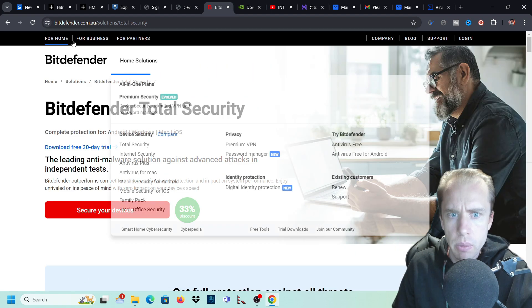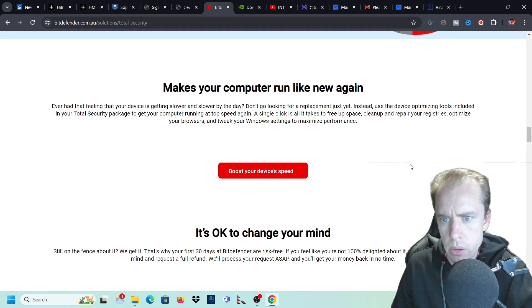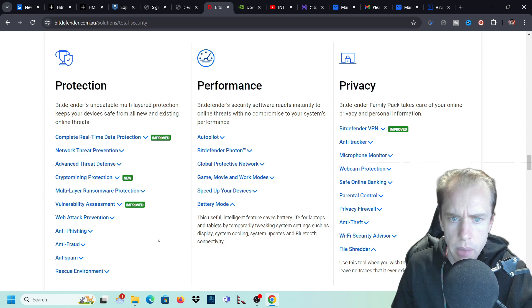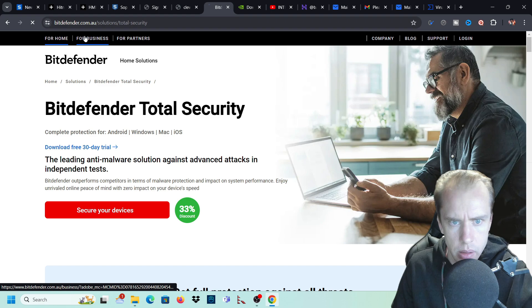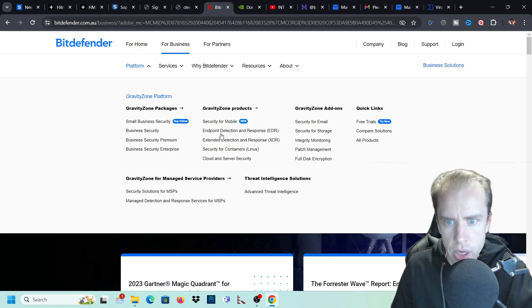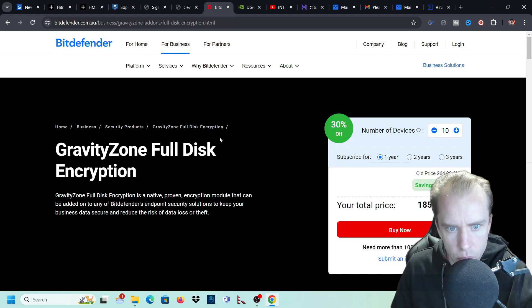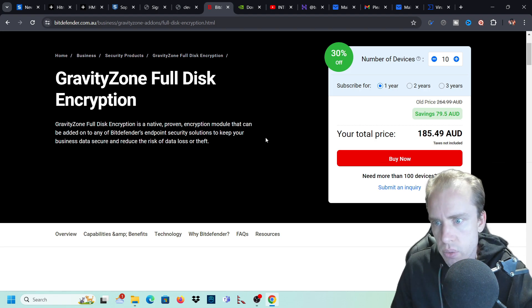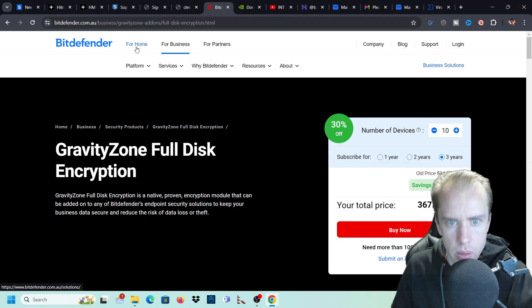There are three plans, plus a premium plan and business plans. For business, they have endpoint detection and response, security containers with Linux, and GravityZone full disk encryption - a native proven encryption module that keeps business data secure and reduces the risk of data loss or theft, available in one, two, or three year plans. But we're covering home security here - specifically the Bitdefender Total Security.